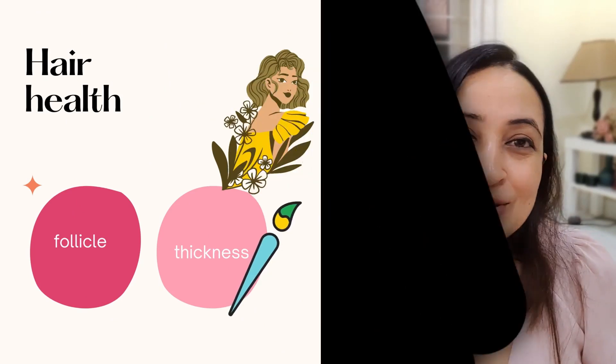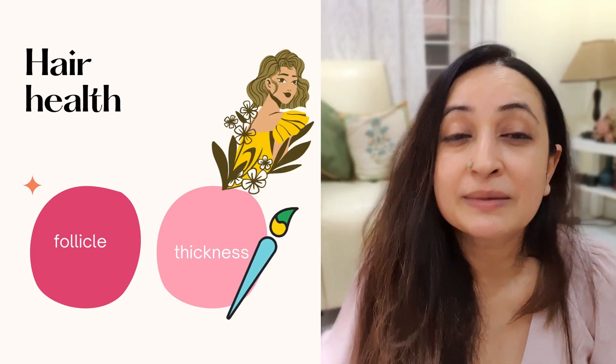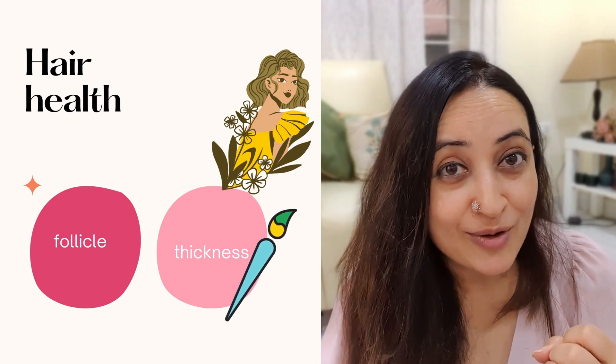It actually helps improve the health of your follicle. It's packed with vitamin B12 and folic acid, which actually make your follicle healthier. Remember, you're given folic acid when you are expecting a child because it improves iron levels, and whenever you have high iron levels, it's a good condition for your hair follicle. It also helps reduce hair fall because it's packed with proteolytic enzyme — this particular enzyme actually prevents hair fall.